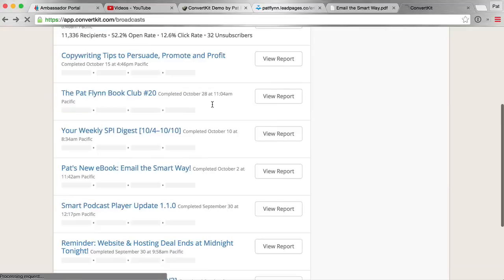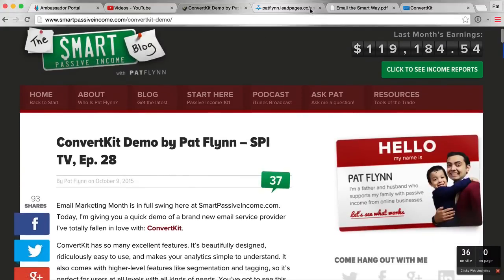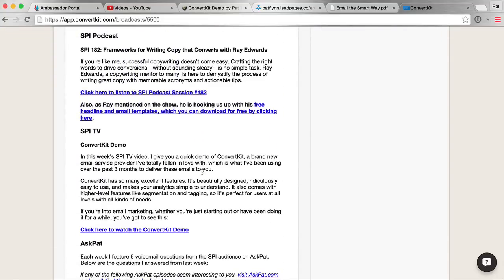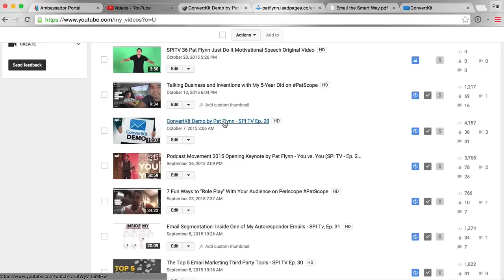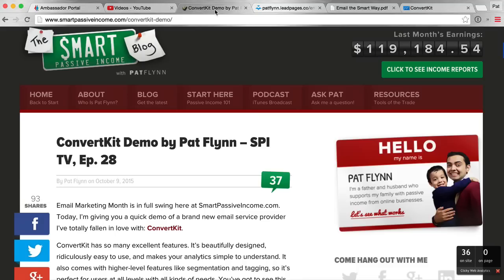There are also other parts of my broadcasts where I mention posts and videos. Every week I publish a digest — for example, a weekly digest for October 4th to 10th — sent to people who've given permission to receive weekly summaries of my previous week's content. The ConvertKit demo was published October 9th, so it's included right in the middle of that weekly digest email too. As you can see, I'm giving my audience multiple ways to get ConvertKit in front of them, but I'm never blatantly saying 'go get ConvertKit.'